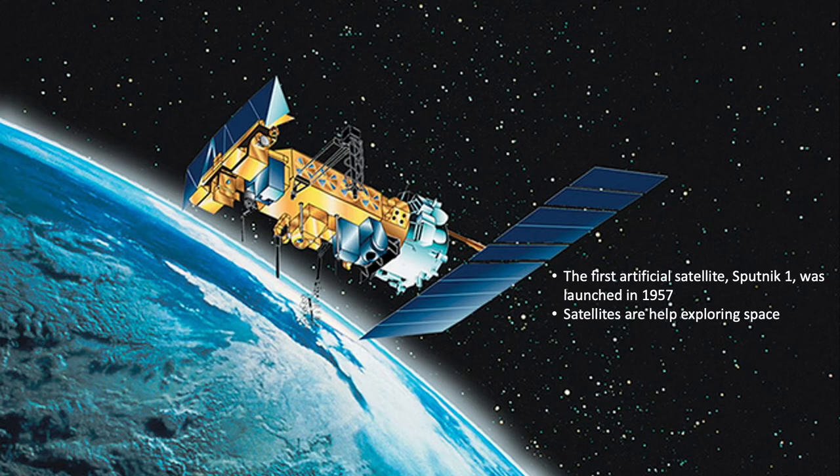In astronomy, a satellite is an object that orbits — goes around — a planet. There are several hundred natural satellites, or moons, in our solar system. Thousands of artificial, human-made, satellites have also been launched since 1957.